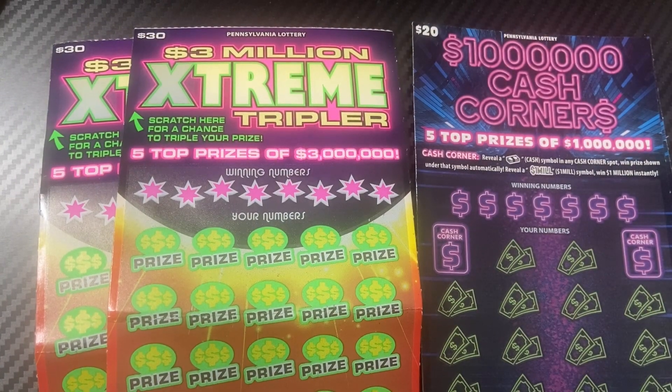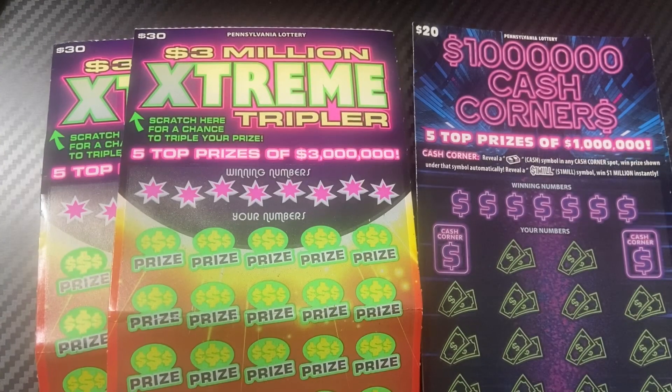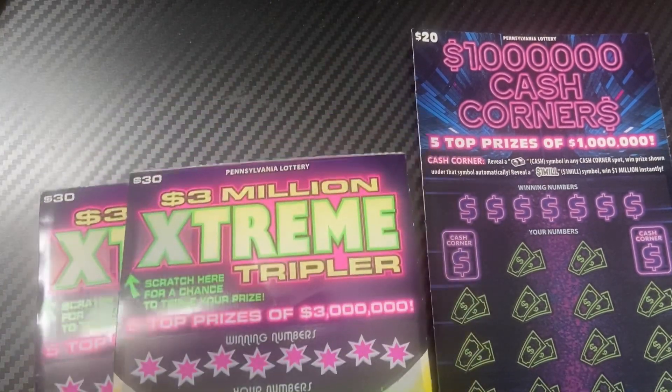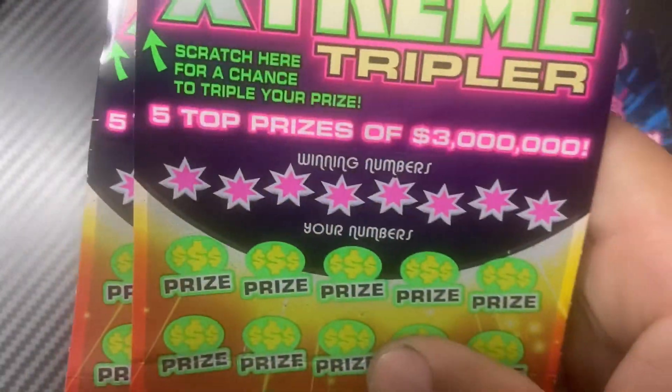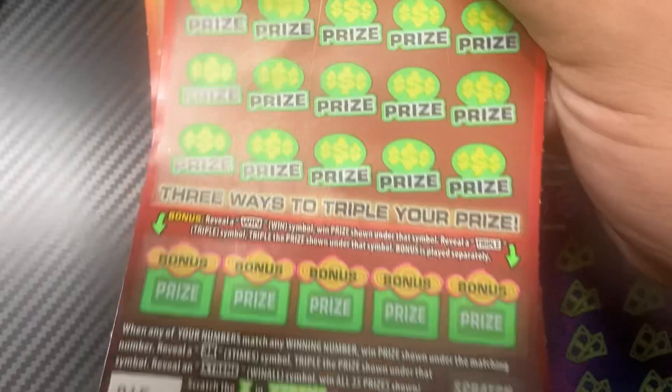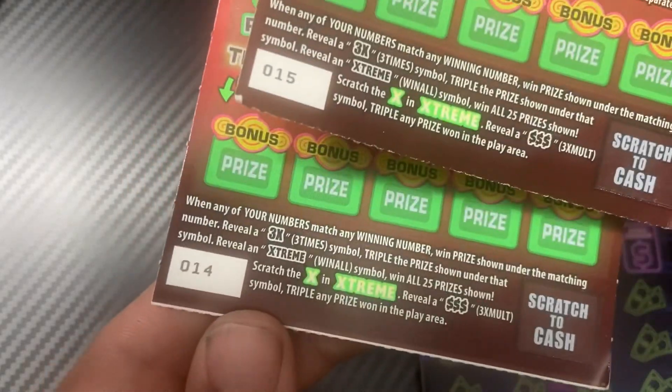What's up everybody, welcome back to the channel! Today we have $100 worth of Pennsylvania lottery tickets. I picked these up in two different locations while I was on a trip recently. These two 'Two Million Dollar Extreme Tripler' tickets are from the same machine at the same store — Rite Aid in Pittsburgh — and these are ticket numbers 15 and 14.